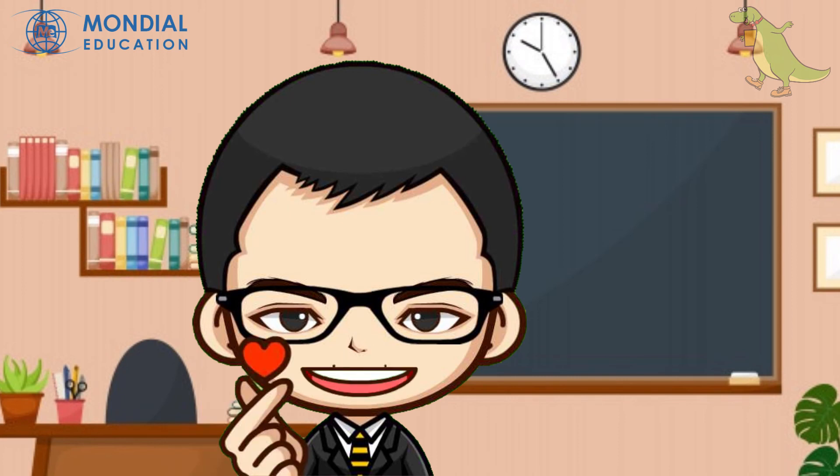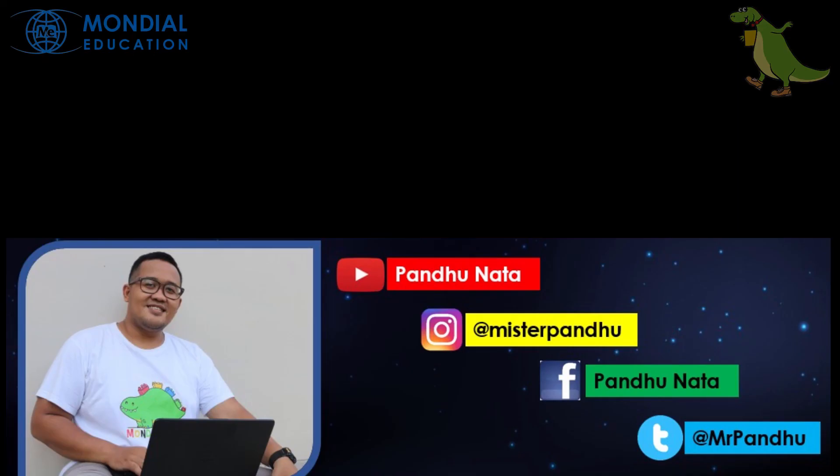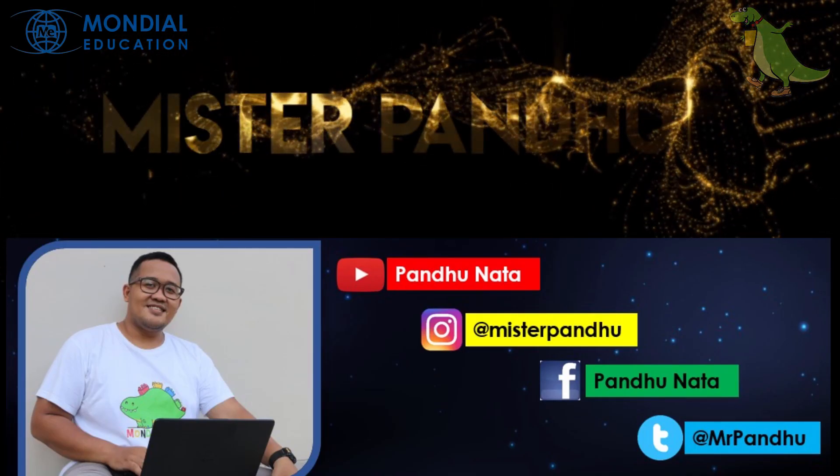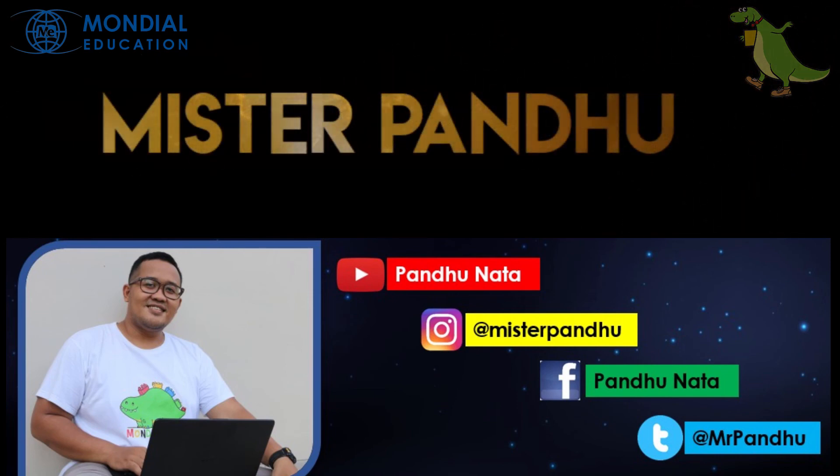Thank you for watching. See you next week. Bye!